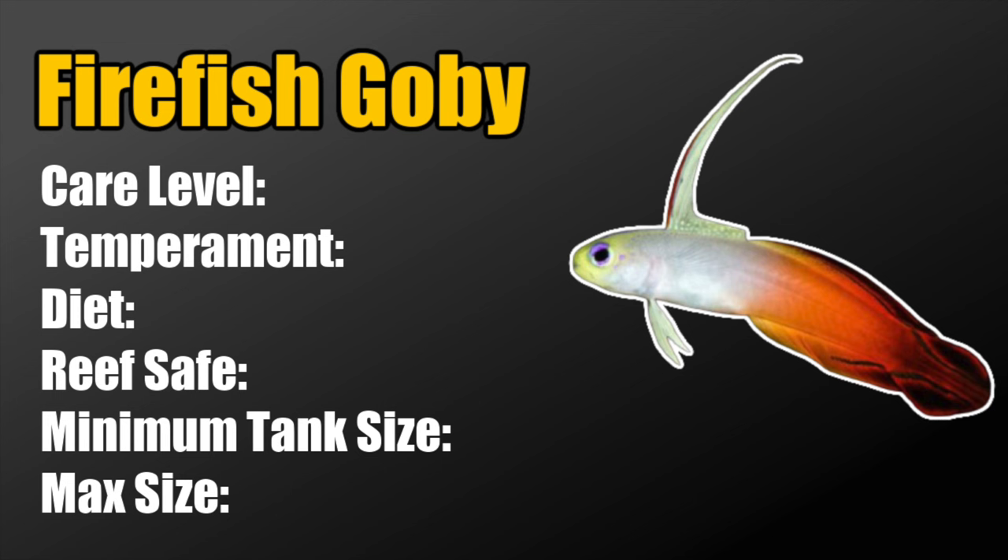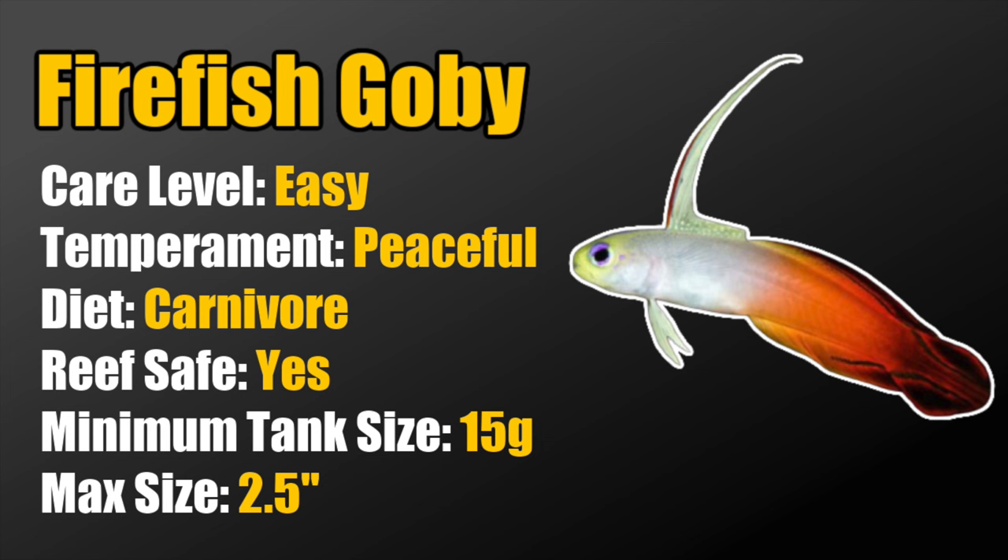Coming in at number 7, we've got the firefish goby. These guys are considered easy to care for, peaceful in temperament, carnivores, reef safe, and require a minimum tank size of 15 gallons. The max size is typically two and a half inches. In a smaller tank, I would go with just one. The important thing to note with firefish is that they are jumpers, so make sure you have a lid on the tank.